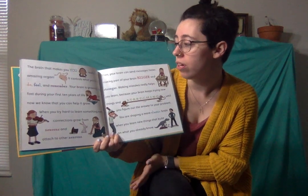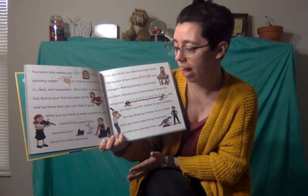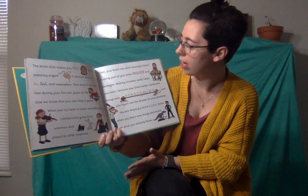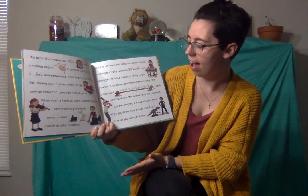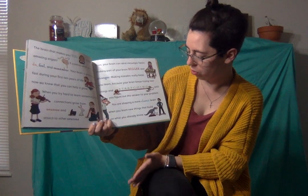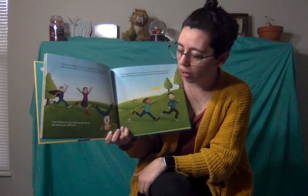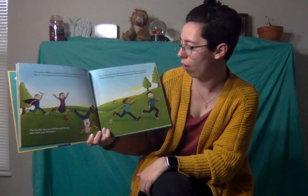The brain that makes you you really is an amazing organ. It controls what you think, do, feel, and remember. Your brain is growing very fast your first 10 years of life, and now we know that you can help it grow. When you try hard to learn something new, connections grow from neurons and attach to other neurons. Then your brain sends a message faster, making part of your brain bigger and stronger. Making mistakes really helps you learn because your brain keeps trying new things and stretching out until you figure out the answer to your problem. You are shaping more elastic brains when you learn new things that build on what you already know. The more difficult kinds of things you learn and think about, the more you can learn, know, and enjoy. The harder you try without giving up, the more you will learn. You really can train your brain to be fit and strong and to keep stretching and growing throughout your whole life. The end.